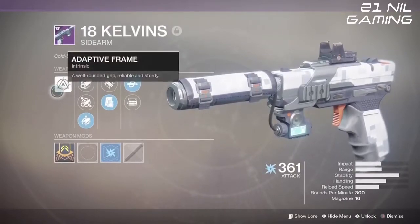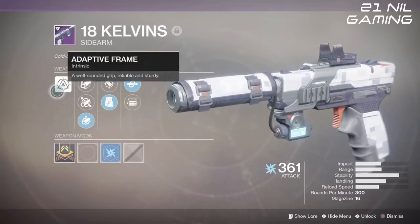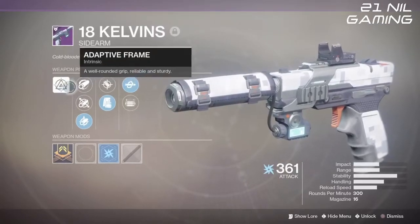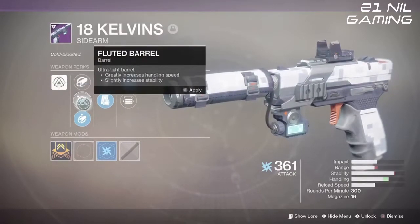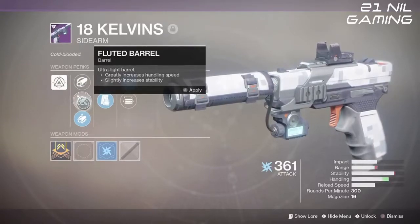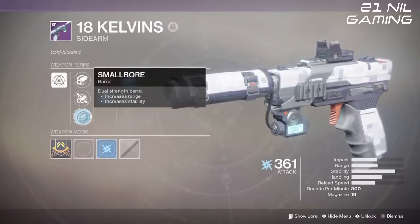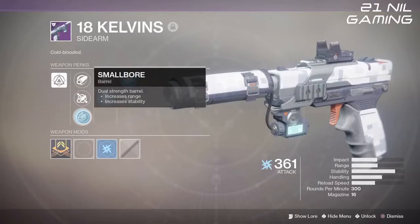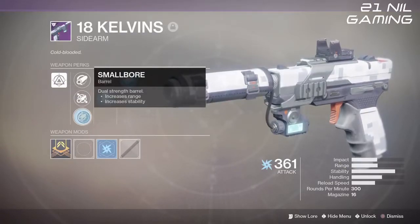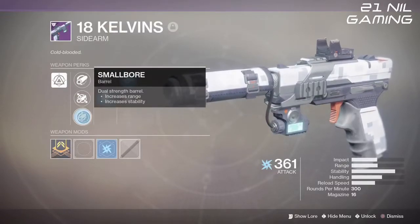It comes as an adaptive frame sidearm, which means it's well-rounded, reliable, and sturdy, and is in the middle of the pack in terms of rate of fire for sidearms in the game. We have a choice of three barrel perks: hammered forge rifling which increases its range, fluted barrel which increases handling speed and stability, and also small bore which increases range and stability quite significantly. I choose small bore personally because the stability is the one you really need for this weapon. It has quite a big kick and if you don't have the stability as high as you can get it, you're going to struggle to get shots on target, especially on console.